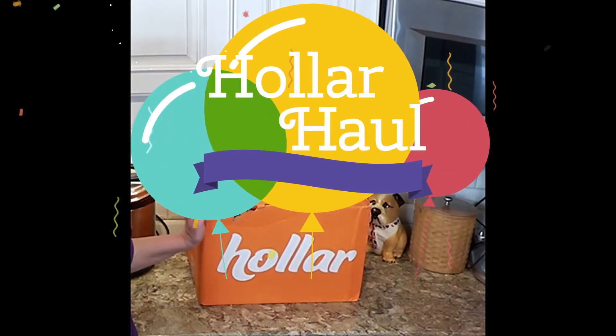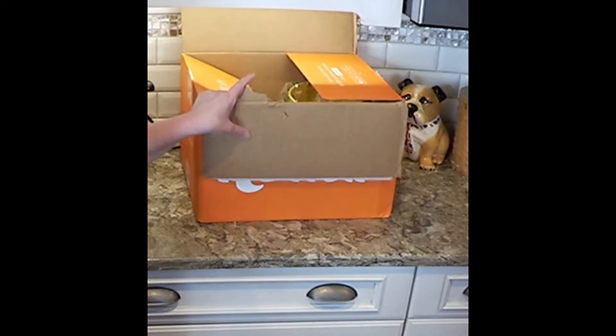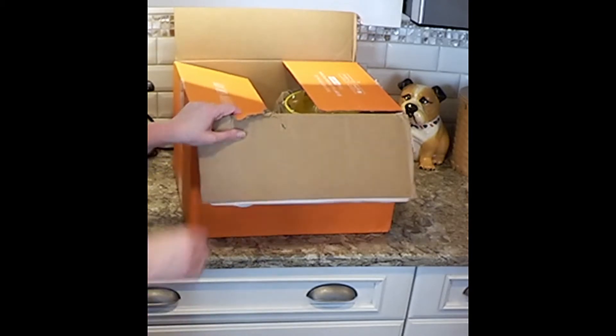Hi guys, getting ready to head home on a walk, and I wanted to do a really quick Holler haul with you guys. I haven't heard from Holler in a long time, but they had a really good deal on what I thought were great teacher's gifts, so let me show you what they really are.